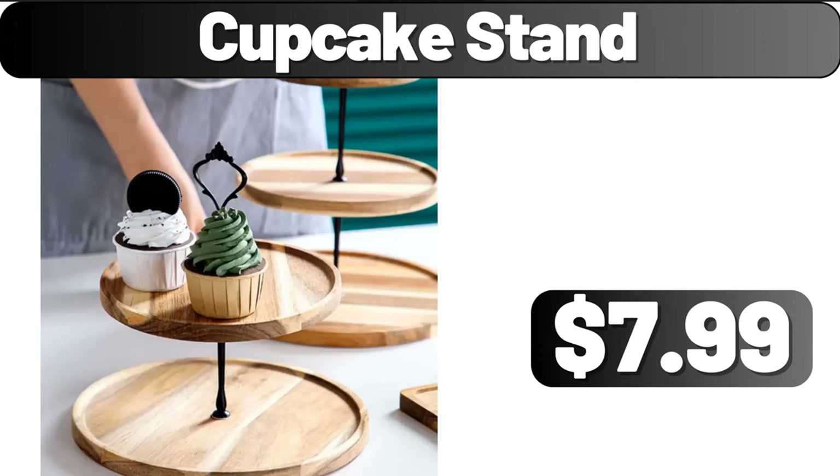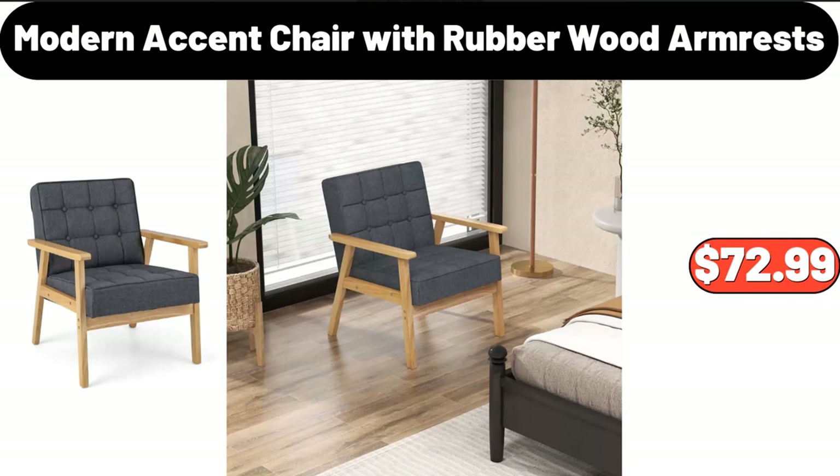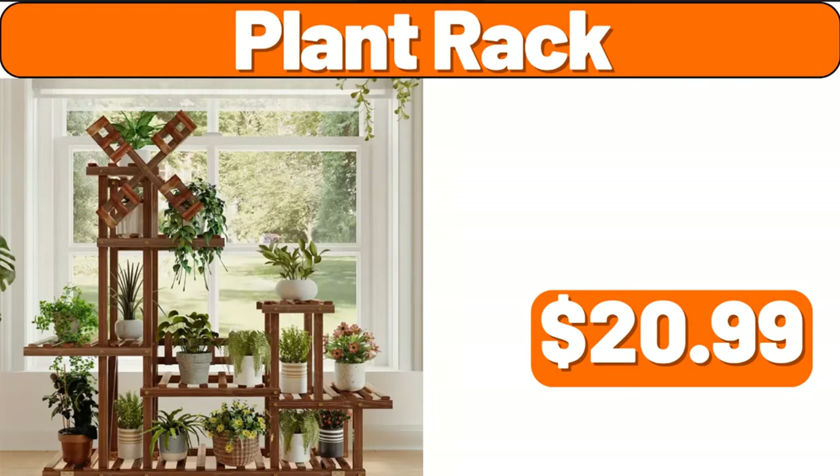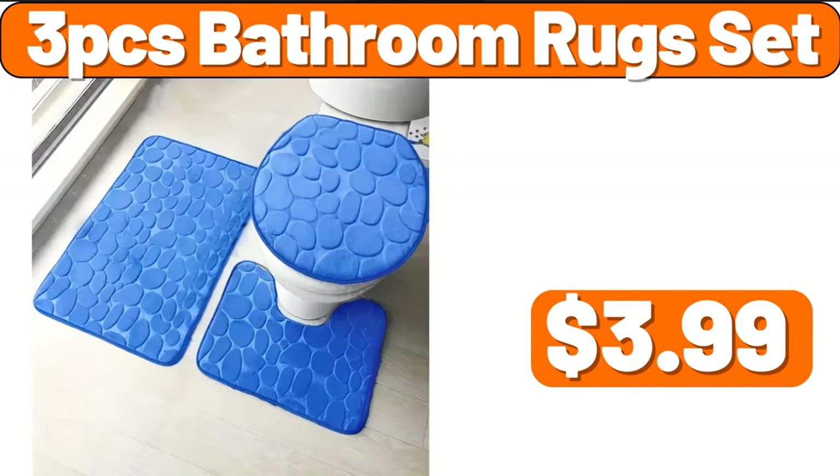Cupcake stand, $7.99. Modern accent chair with rubber wood armrests, $72.99. Sink dish drying rack, $19.99. Plant rack, $20.99. Three-PCS bathroom rug set, $3.99.